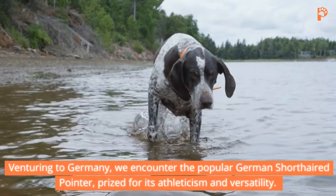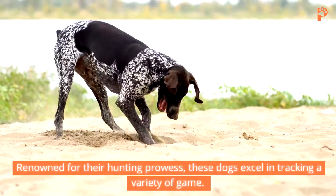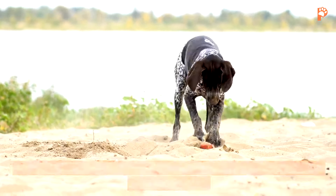4. Spinone Italiano. Let's meet the Spinone Italiano, characterized by its medium-wiry coat and friendly demeanor. Standing between 22 to 27 inches tall and weighing 65 to 85 pounds, Spinone Italianos are renowned for their docile nature. Despite nearly facing extinction during World War II, these dogs have persevered as beloved companions and skilled hunters. While they may be stubborn at times, their affectionate nature makes them cherished members of the family.